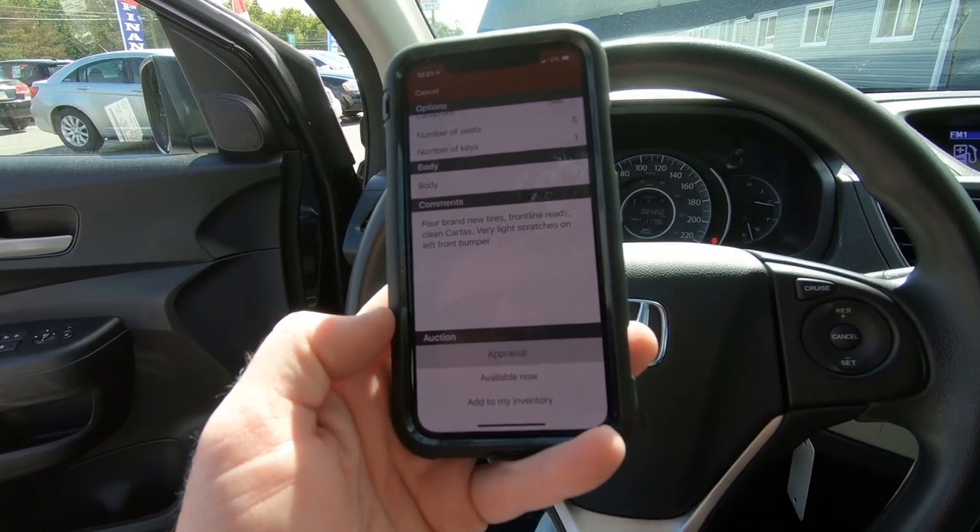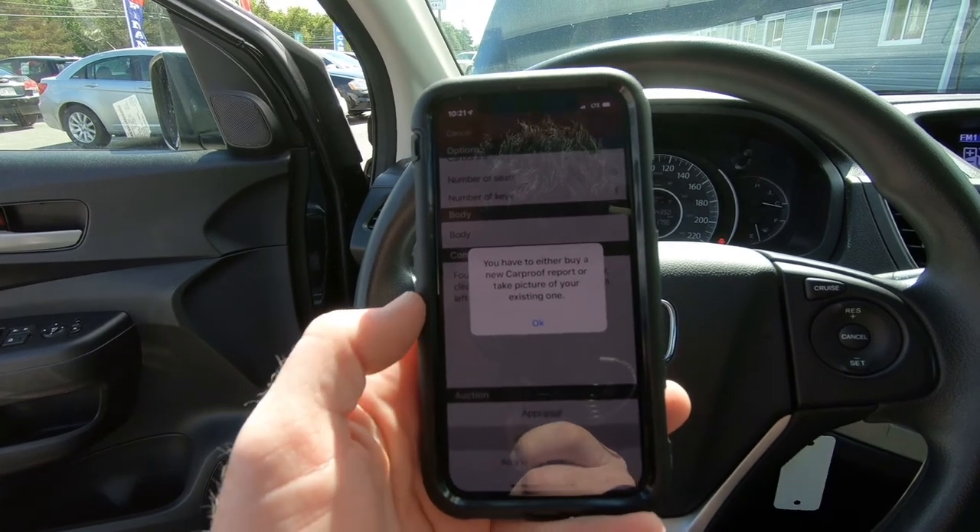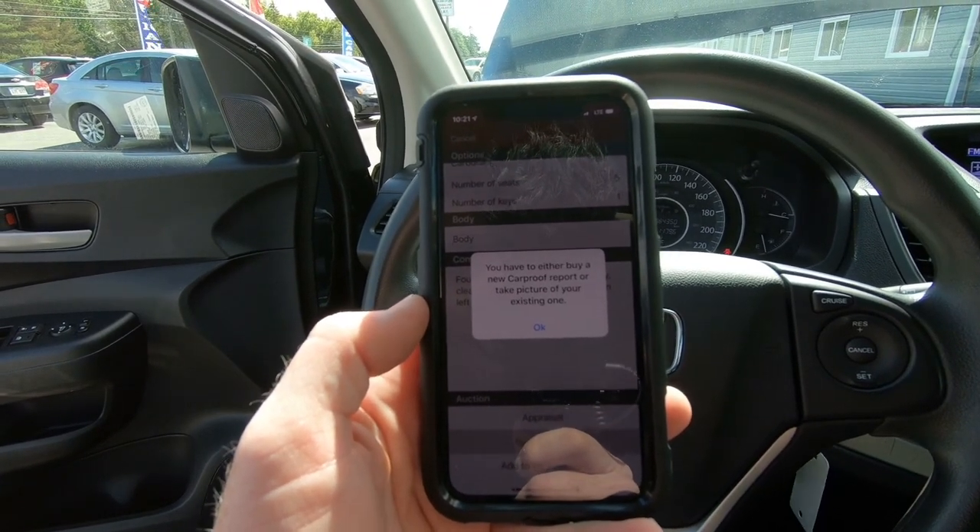I forgot to take pictures of the Carfax report, so I went and did that and uploaded it to the auction. We got the CRV up on the auction block and did receive a high bid, but unfortunately it wasn't enough to satisfy me. However, I negotiated with the top bidder and hopefully we can come to an agreement, get it sold, free up that money, and start replacing some vehicles on the lot.